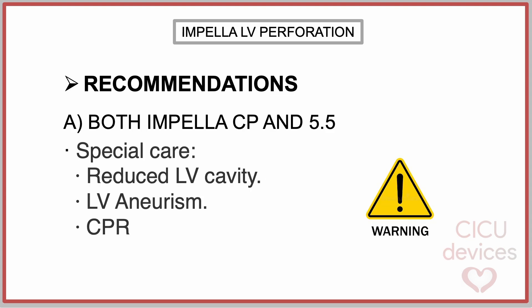The recommendations for both the Impella CP and Impella 5.5 are as follows. Take special care in high-risk conditions for perforation, such as a small left ventricular cavity or the presence of a ventricular aneurysm. Additionally, exercise caution during cardiopulmonary resuscitation, as the catheter may shift from its optimal position.